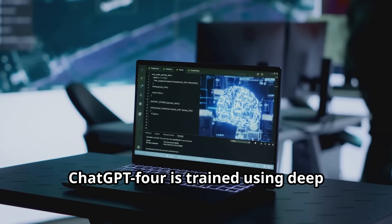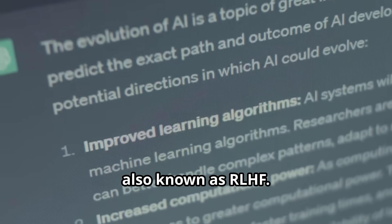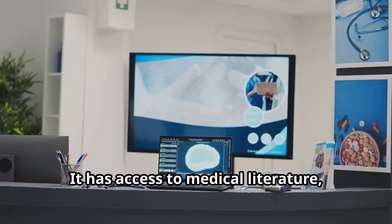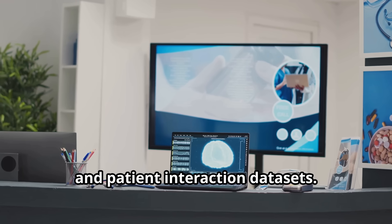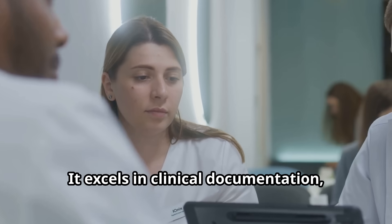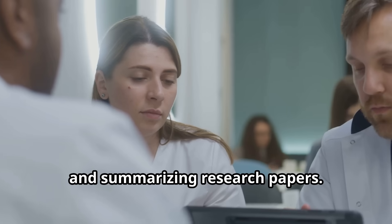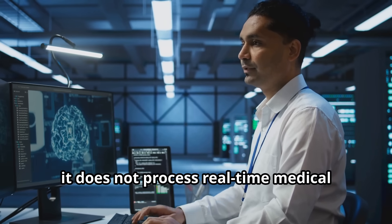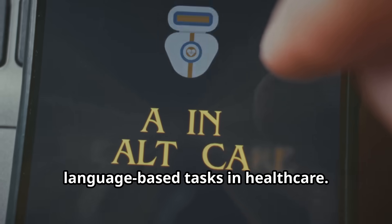ChatGPT4 is trained using deep learning transformers and reinforcement learning from human feedback, also known as RLHF. It has access to medical literature, clinical textbooks, and patient interaction datasets. It excels in clinical documentation, patient education, and summarizing research papers. Unlike Sonar, it does not process real-time medical data, but is a powerful tool for language-based tasks in healthcare.